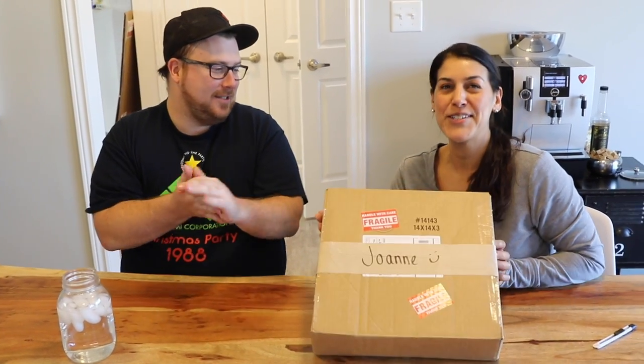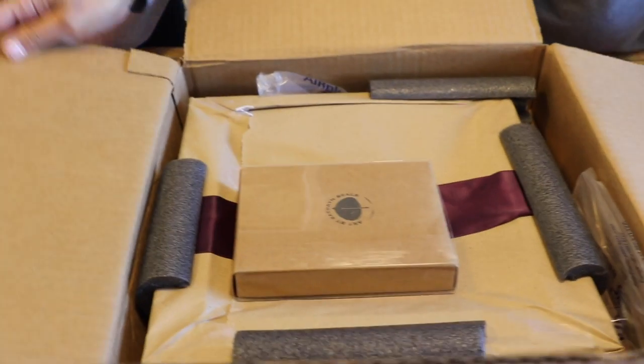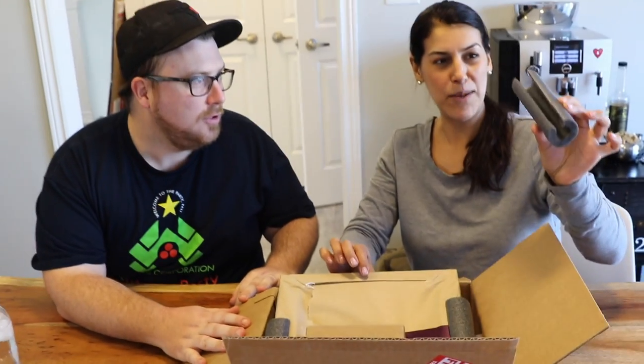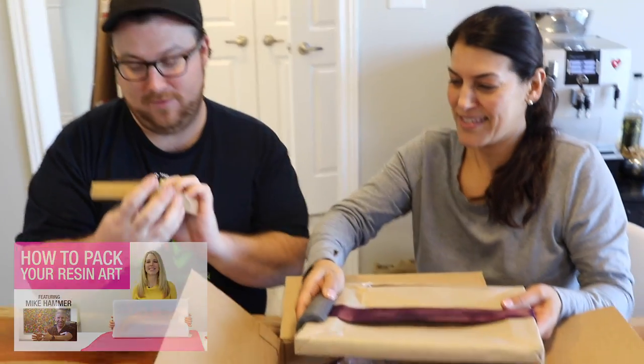We are going to reveal it. Super, super excited. I love her work. All right, I'm excited. Oh, nicely packed. Look at that. Isn't that smart? She used these pool noodles — she cut pool noodles on the edges of her resin work as little bumpers to keep it protected during shipping. That's really smart. If you want to know more about packaging, we just did a recent video on packaging, you can check it out on our YouTube page.